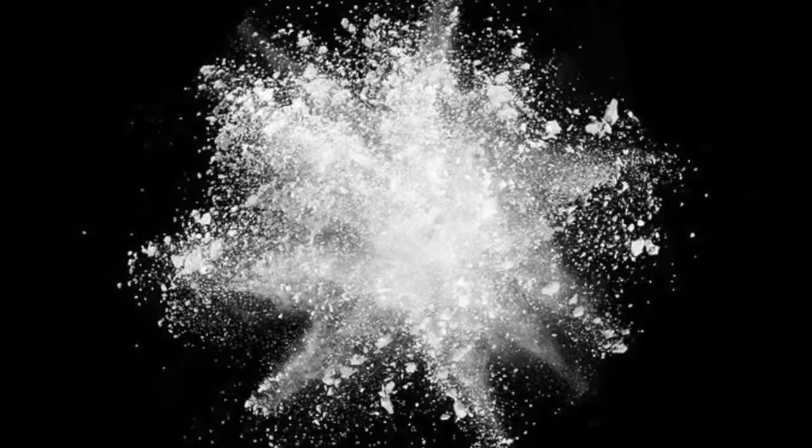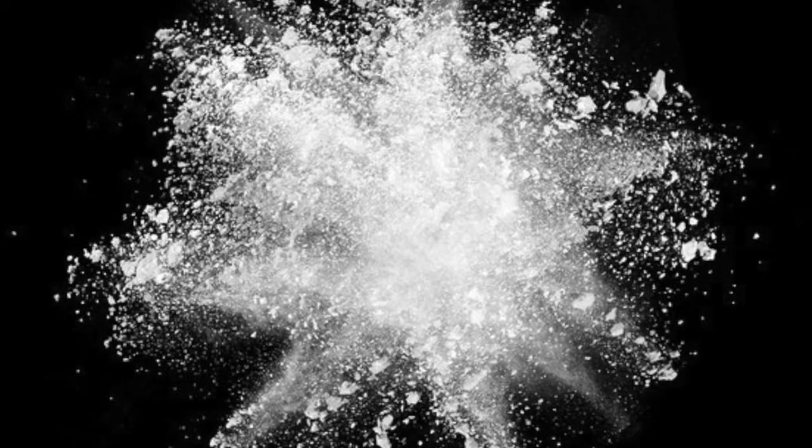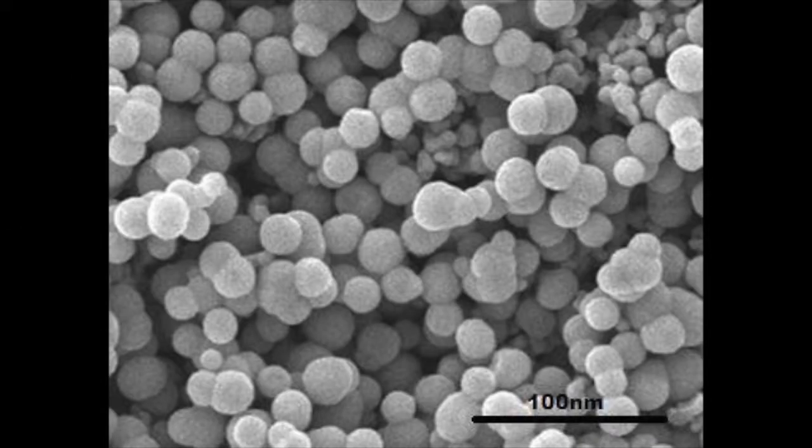Silicon Dioxide nanoparticles create a transparent amorphous solid, which has a relative density of 2.196 grams per cubic centimeter, a boiling point of 2,950 degrees Celsius, and a melting point of 1,013 degrees Celsius.